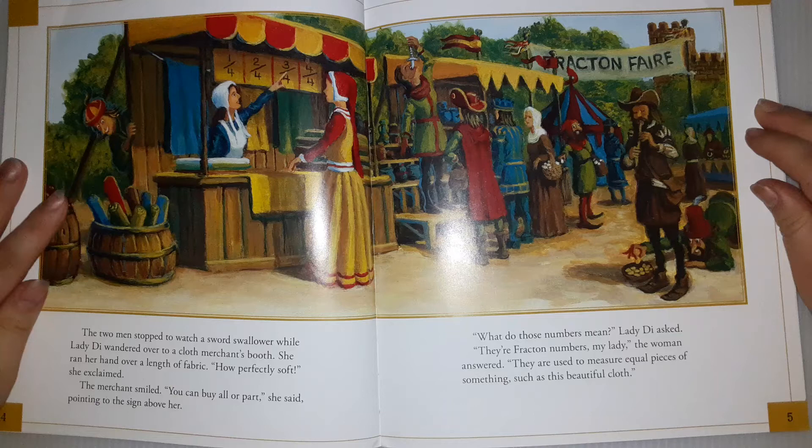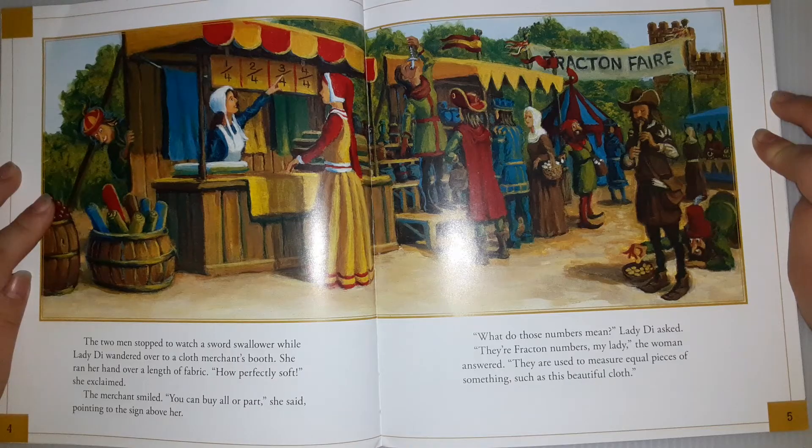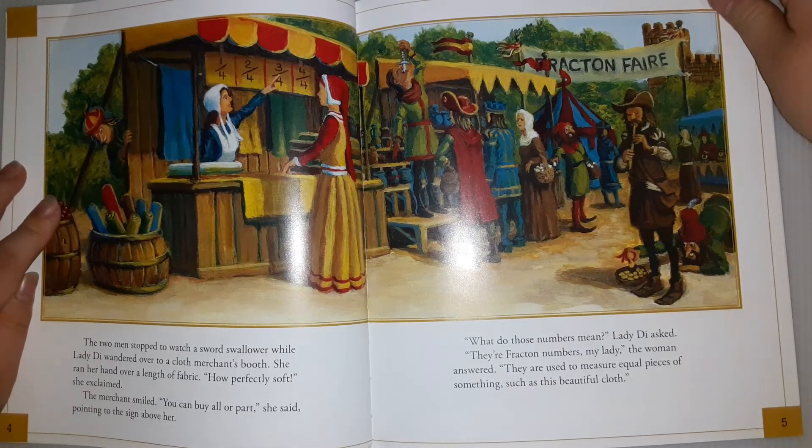The two men stopped to watch a sword-swallower while Lady Di wandered over to a cloth merchant's booth. She ran her hand over a length of fabric. 'How perfectly soft,' she exclaimed. The merchant smiled. 'You can buy all or part,' she said, pointing to the sign above her. 'What do those numbers mean?' Lady Di asked. 'They're fraction numbers, my lady,' the woman answered. 'They are used to measure equal pieces of something, such as this beautiful cloth.'